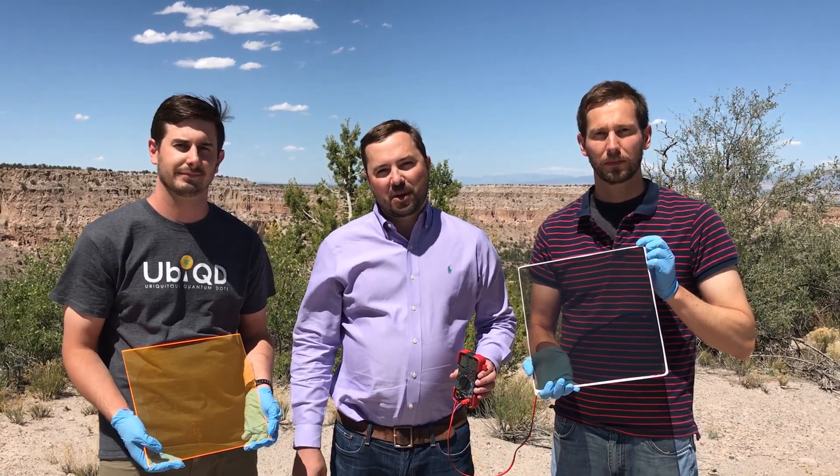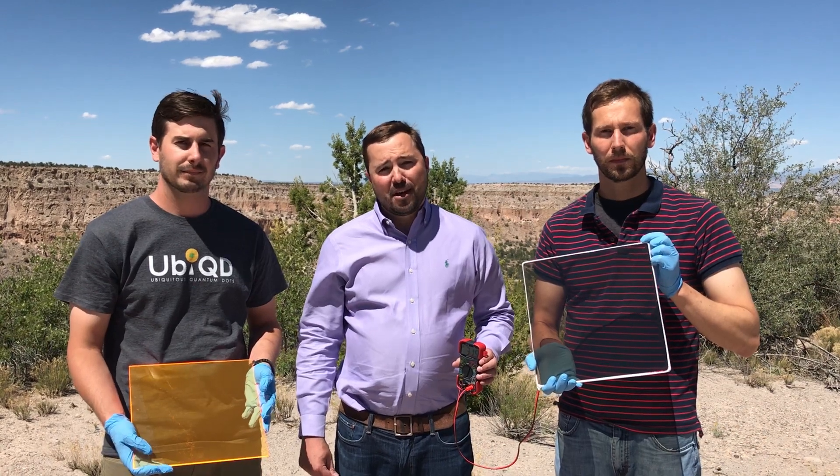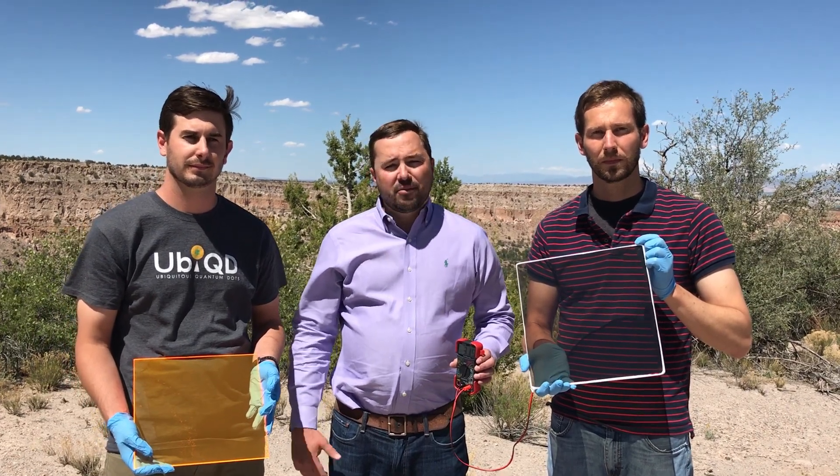Hi, I'm Hunter McDaniel, founder and CEO of Ubiquity, which is short for Ubiquitous Quantum Dots because that's exactly what we're going to achieve. We're a Los Alamos National Laboratory spin-off located here in Los Alamos that's redirecting the power of sunlight for useful purposes.